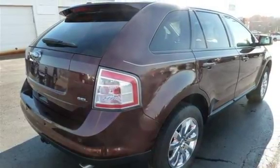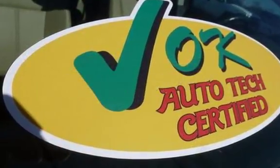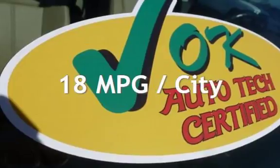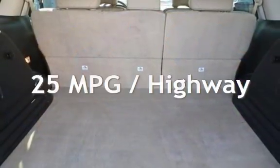This Ford has less than 95,000 miles on the odometer. Estimated fuel economy for this vehicle is 18 miles per gallon in the city and 25 miles per gallon on the highway.